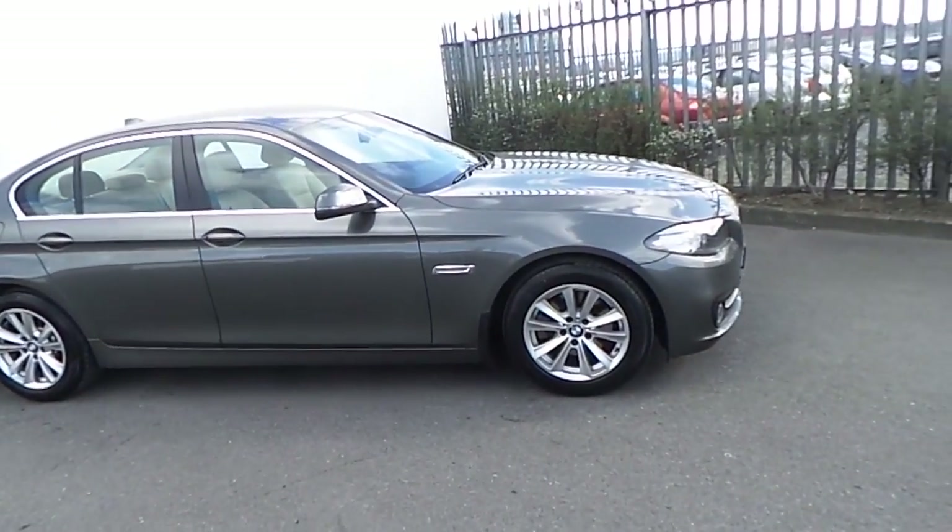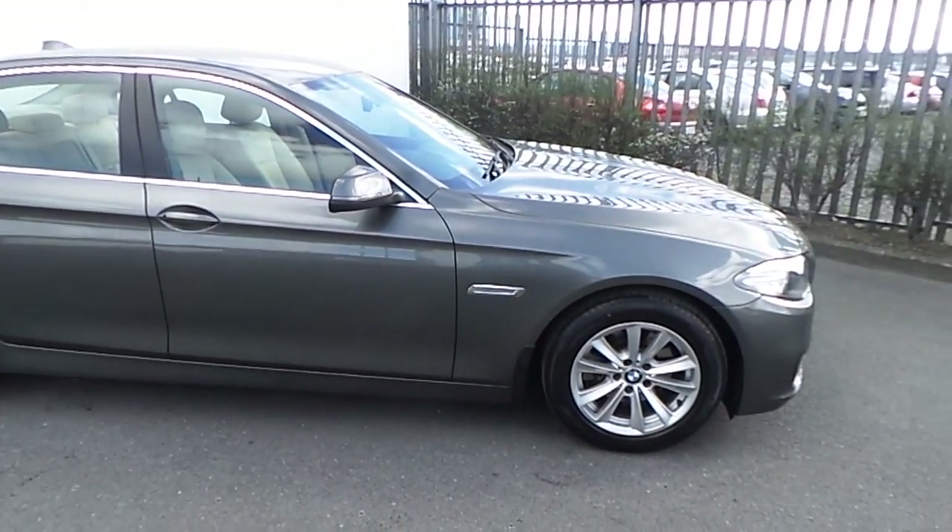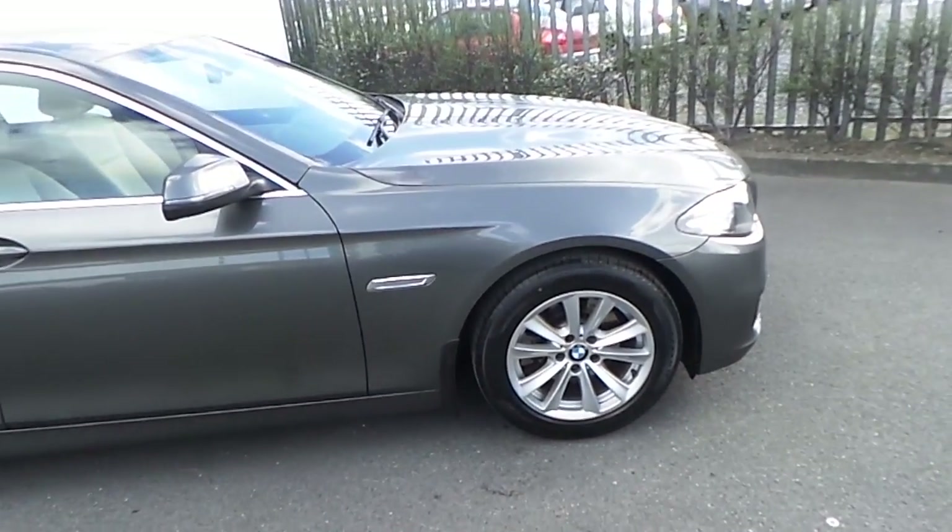Hi, this is Simon from Joe Duffy BMW and today I'm going to give you a quick run-through of this BMW 520D SE Saloon presented in Callisto Grey.